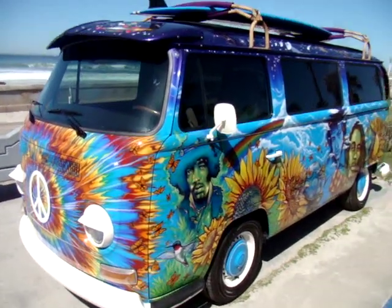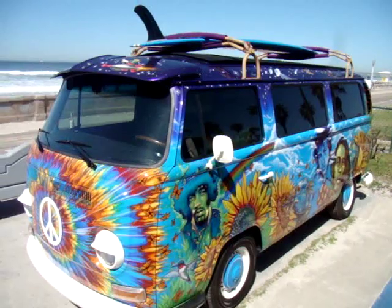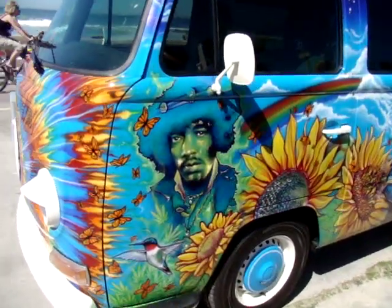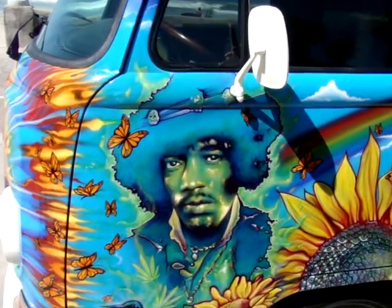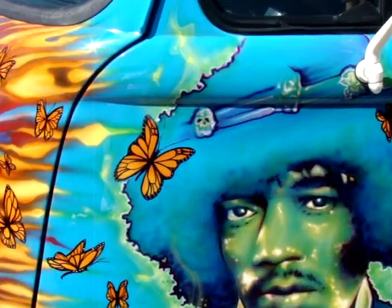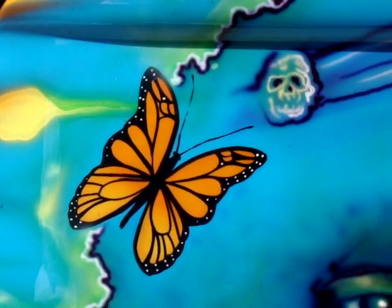We're in Mission Beach right by Belmont Park. You can see the surfboard on this thing — it's absolutely amazing. We did get some shots with the surfboard also, but it's got the Three Stooges on one side and a beautiful swimsuit model on the other. To be the model on that surfboard would be sick — you'd be like, boom, surfboard.